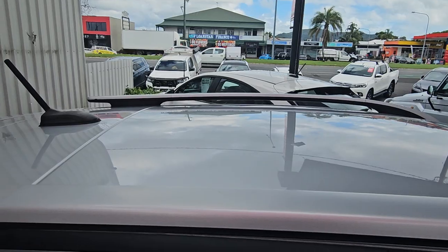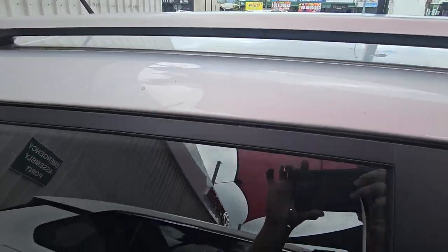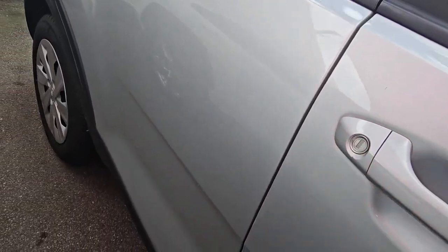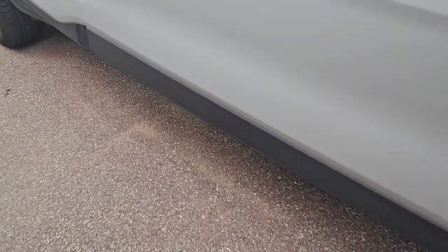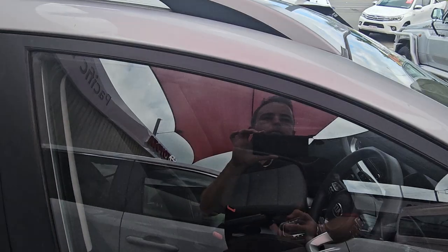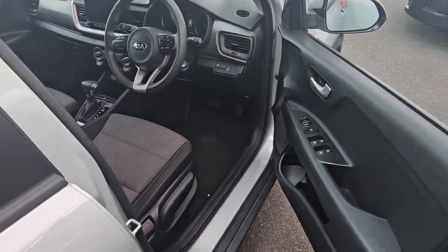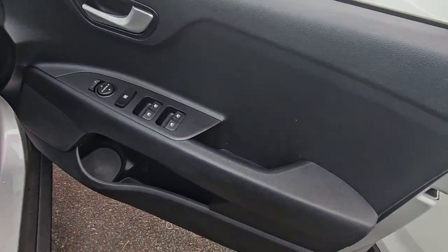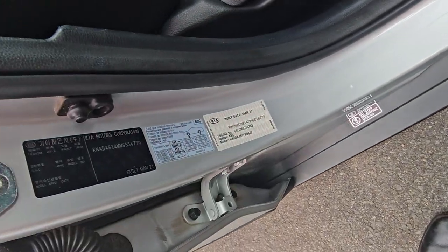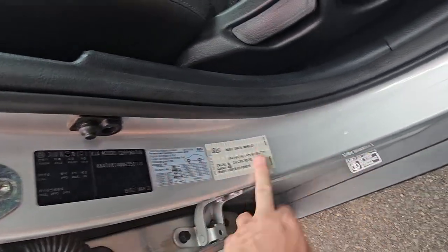Pretty good all down this side — a little mark there. Just quickly having a look through the outside of the driver's side — a couple of little marks, nothing too bad though. A couple of little stone chips in there as well, all down this side. Build compliance plate there for you.